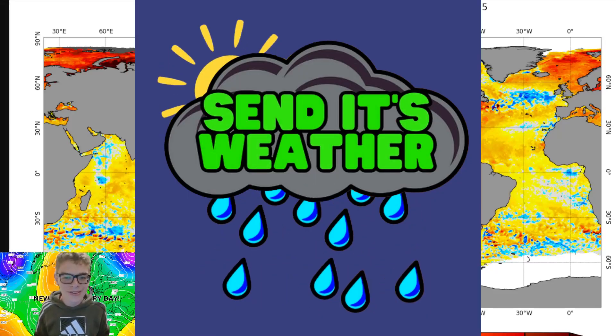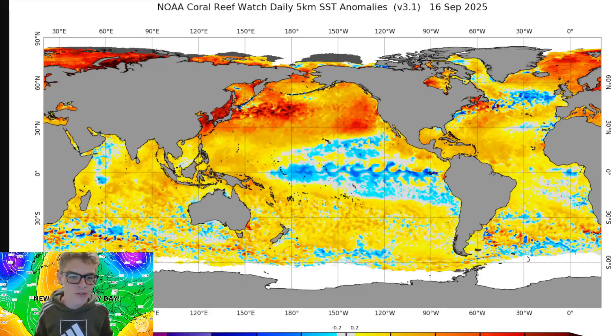Hello everyone and welcome back to Send It's Weather Channel. I've got a bit of an interesting one for you today, especially at the start of this video, so don't skip ahead. This might be encouraging for future signs, possibly even into the winter season. Obviously I'm looking a long way off.